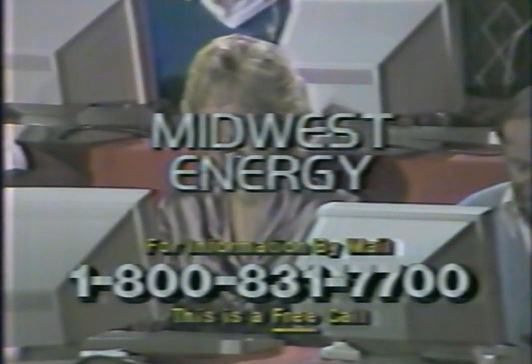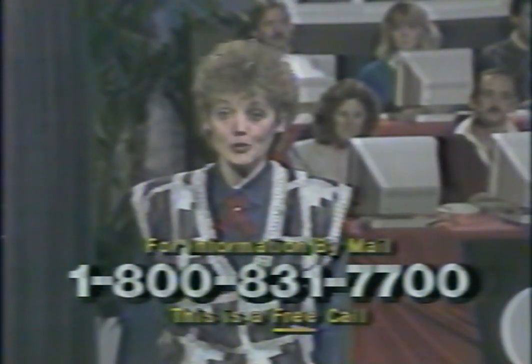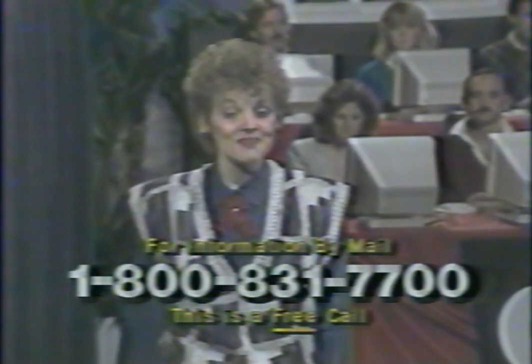I'm Monty Hall for Midwest Energy, your exclusive omni-window specialist in this viewing area. We're taking calls from homeowners wanting literature on omni-replacement windows. Call now. We'll be happy to send homeowners our energy savings package. It's free, and so is the call.